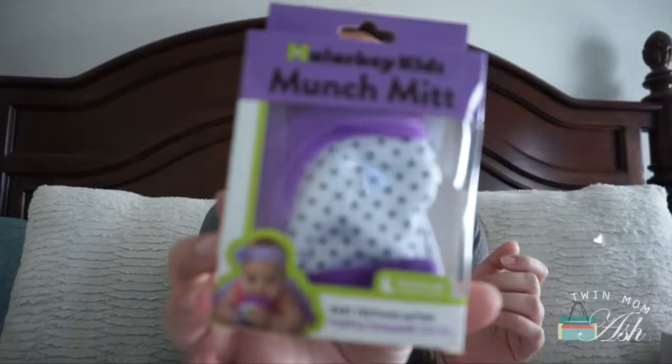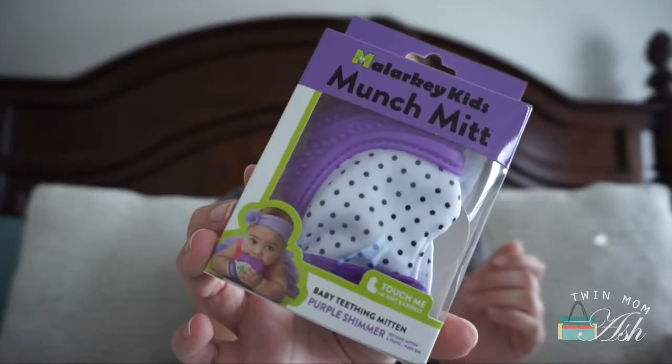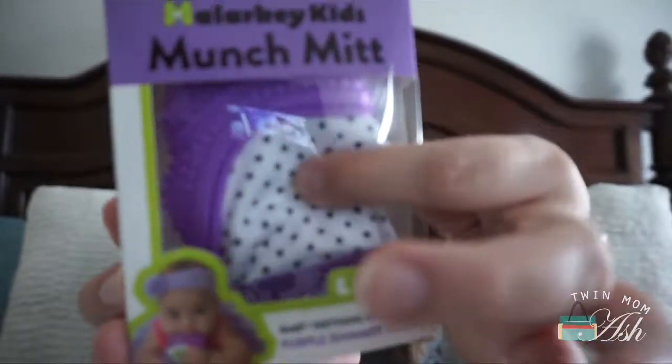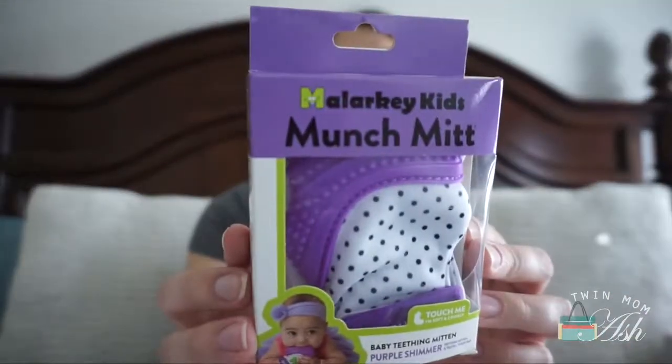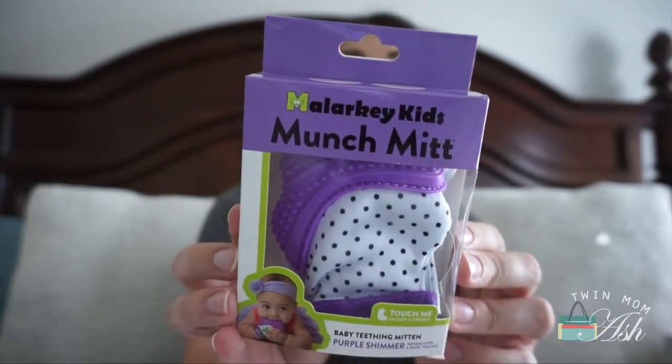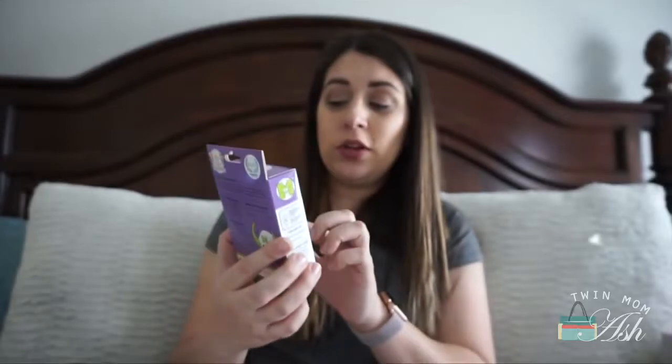These were from Amazon. I got her the little Munch Mitt, which is basically a little mitten that she can chew on. It has a little crunch sound, and the purple part is food-grade silicone. It's washable and comes with its own little travel bag, so if I'm out with her and she uses it and it gets dirty, I can put it in the little bag and right back in my diaper bag.